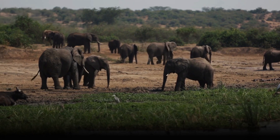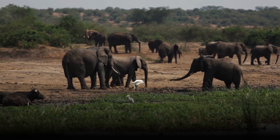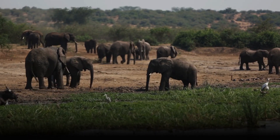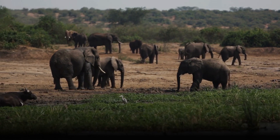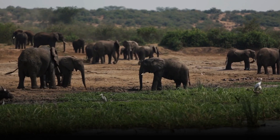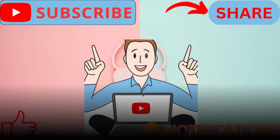And that concludes our exploration of the most fascinating animal thermoregulation techniques. From the desert to the Arctic, animals have evolved incredible adaptations to survive in their respective environments. These thermoregulation strategies remind us of the diversity and ingenuity found in the animal kingdom. It's a testament to the remarkable ways in which animals have adapted to the challenges of their habitats. See you in the next video!